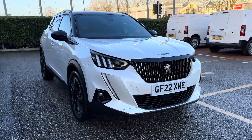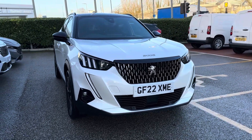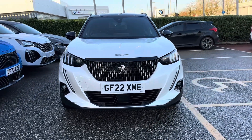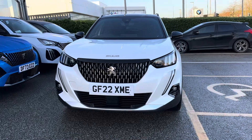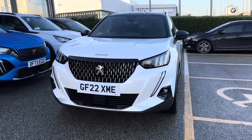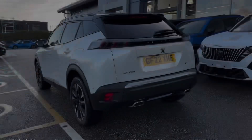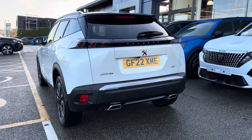Fresh in stock, we have the brilliant Peugeot 2008 PureTech GT, finished with a 1.2 petrol engine and automatic transmission for a smooth ride all round. This 2022 model can achieve up to 48.3 miles per gallon, producing 131 brake horsepower.